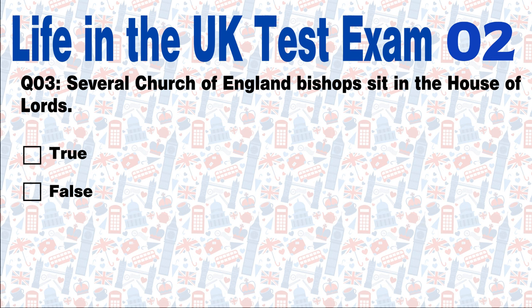Question 3: Several Church of England bishops sit in the House of Lords. True or False? Answer: True. This statement is true.